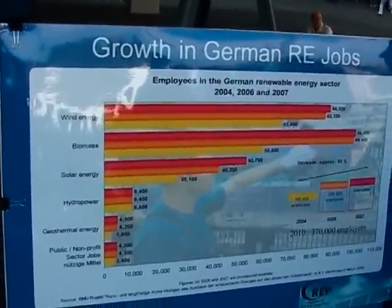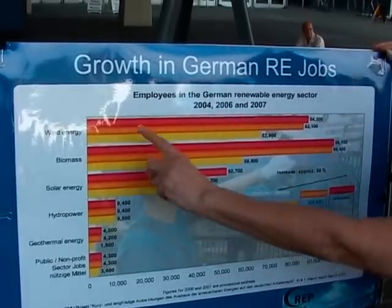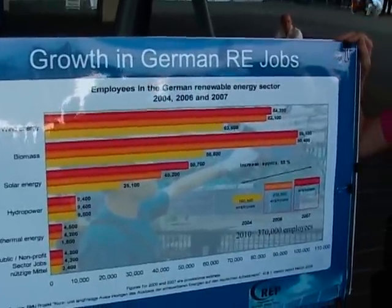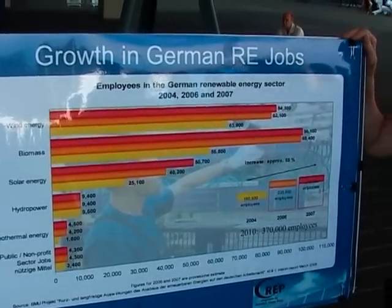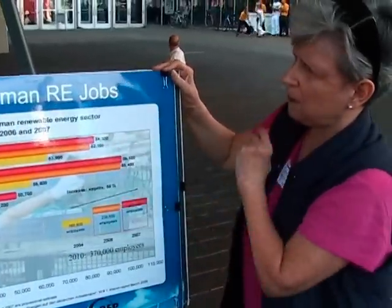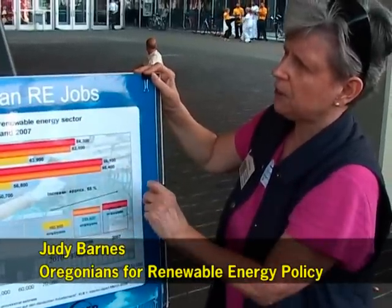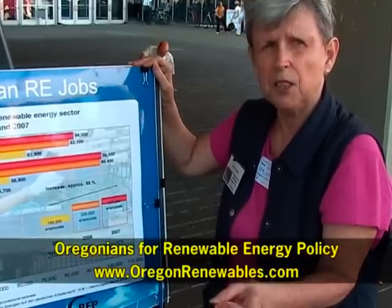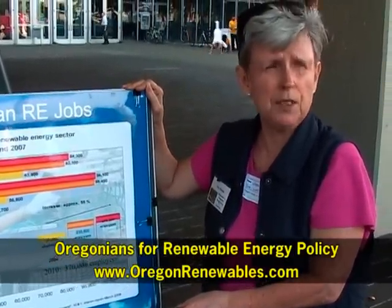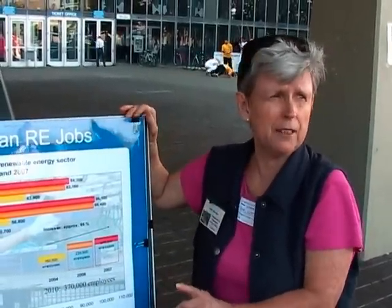Here's a chart showing job creation and increases across all renewable energy resources — not just solar, but wind, biomass, biogas, waves, and geothermal. In 2004, 2006, and 2007, you'll see that jobs grew in each of those sectors and are continuing to grow. By 2007, Germany had created 250,000 jobs in renewable energy. That number is now up to 370,000 jobs in the renewable energy industry.